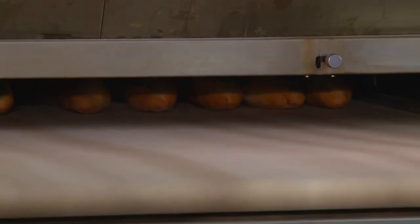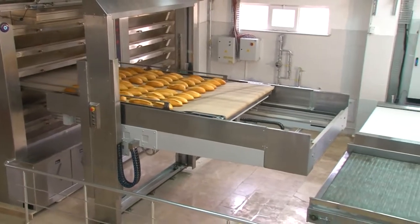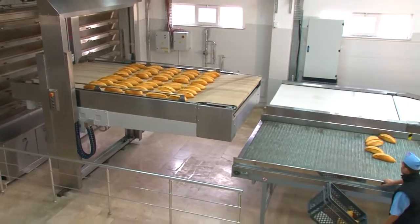The dough that has completed its baking time is unloaded by means of the same loading unit and transferred to the cooling belt or bread exit belt.